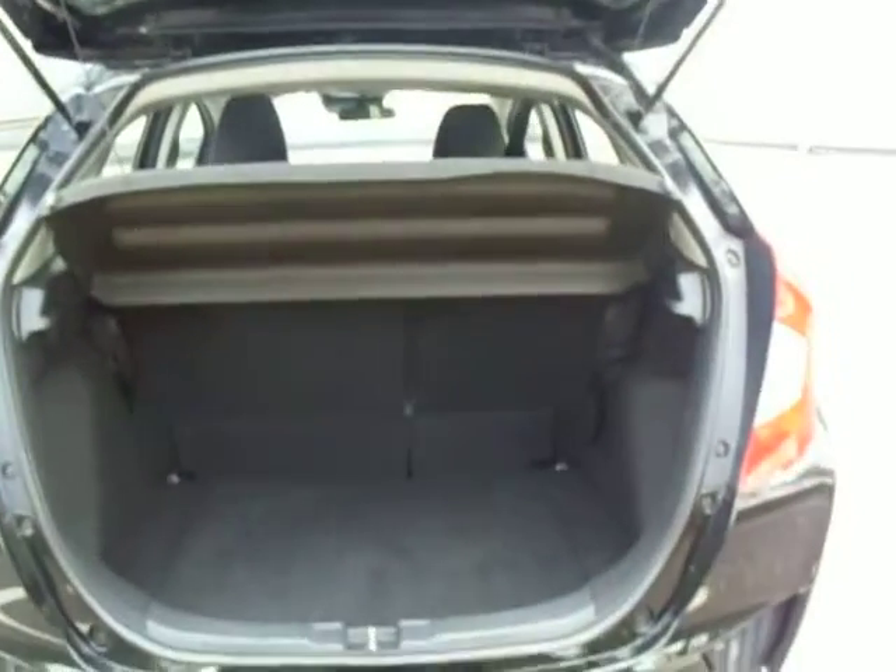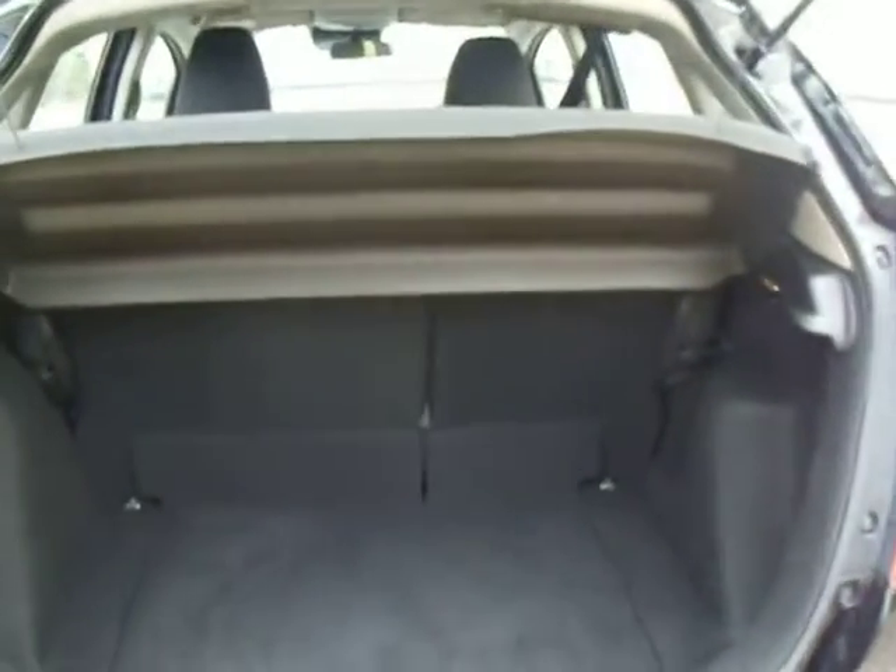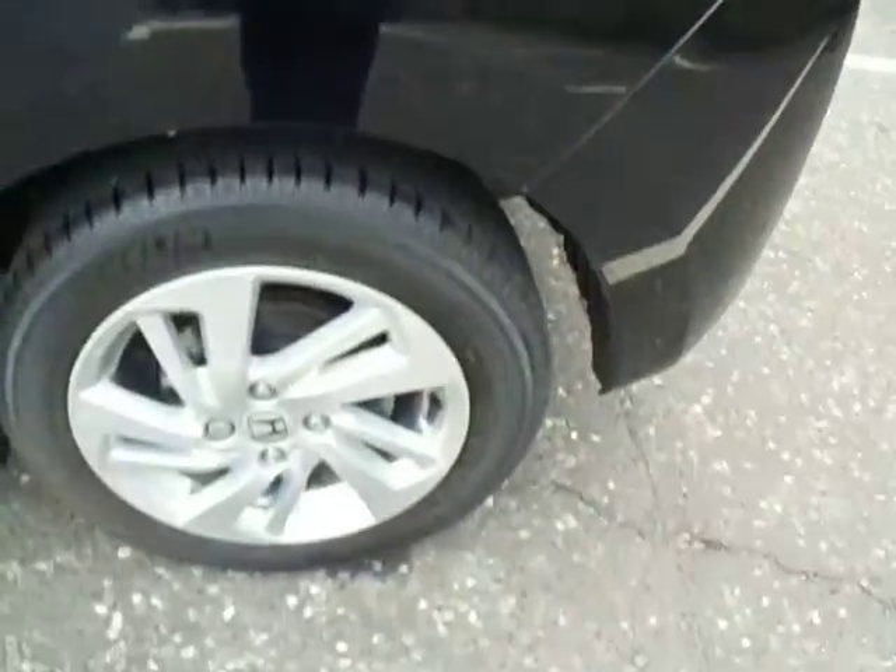At the back we do have the integrated parking sensors. We'll have a look inside the boot now and as you can see, for a small car you do have a lot of boot space. Nice light and easy tailgate to close. Coming round to the side now, you can see that we have these lovely alloys, which come as standard on this particular vehicle.